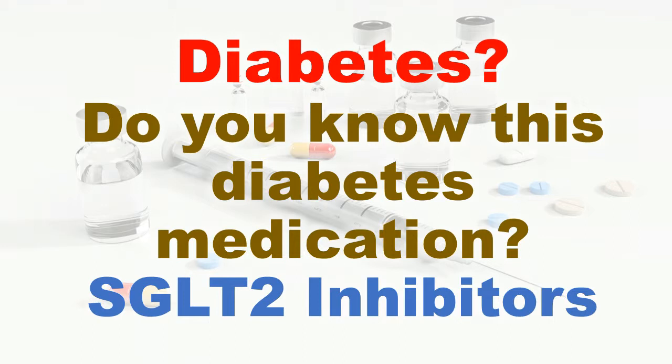This video contains information on a new group of oral medications — SGLT2 inhibitors — used for treating type 2 diabetes.